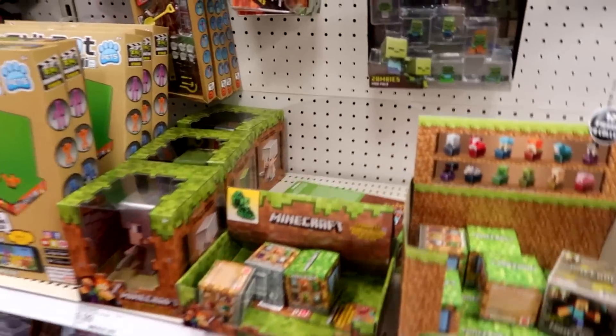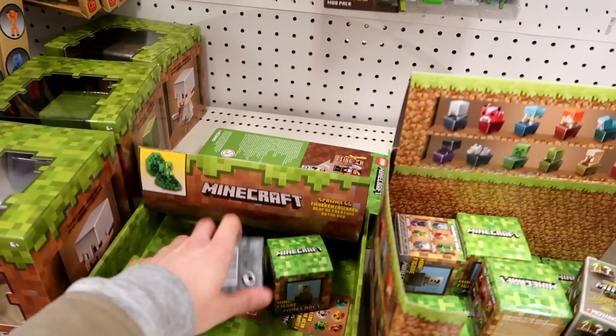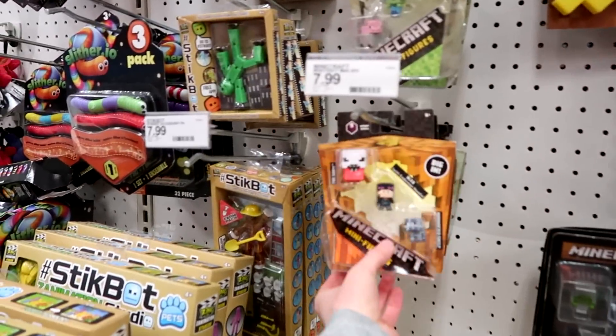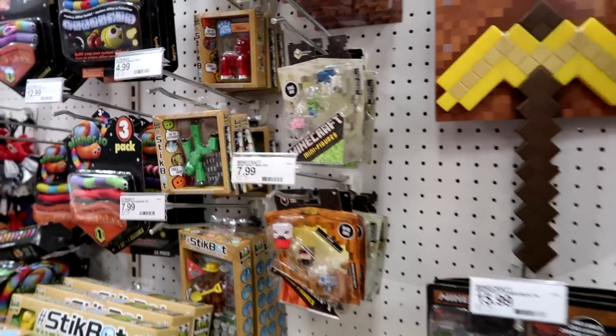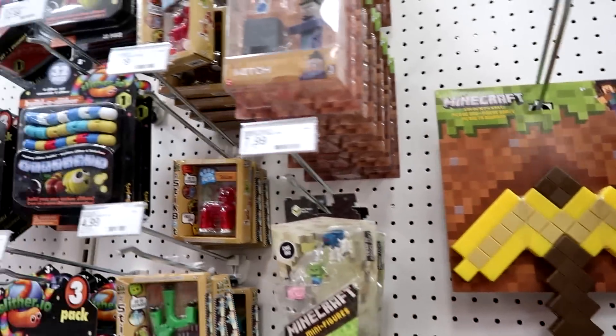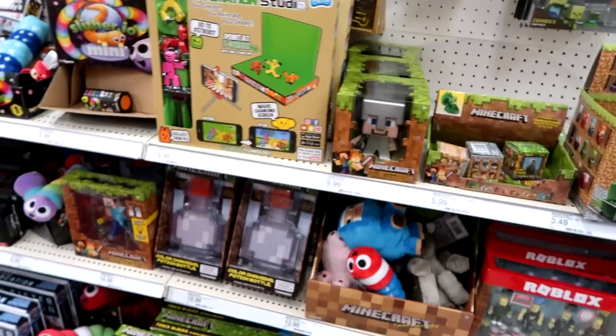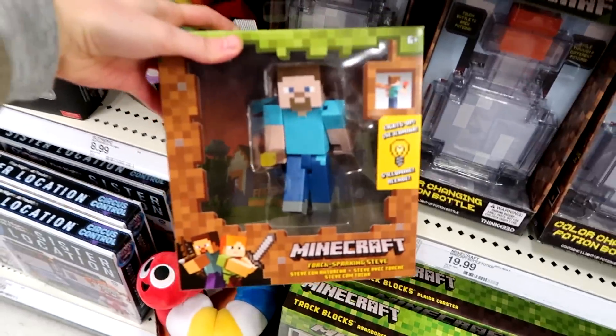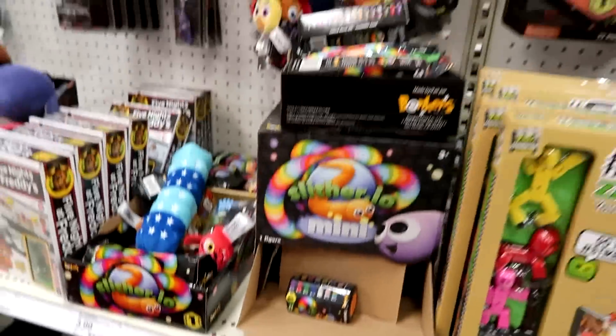They don't even have any of the spawn eggs left. Looks like they have some Spooky Series packs as well as some Endstone. I'm trying to think if this Golden Pickaxe is new — I think it's old. Got some Stickbots. They do have this Steve — the Light Up Torch Steve.